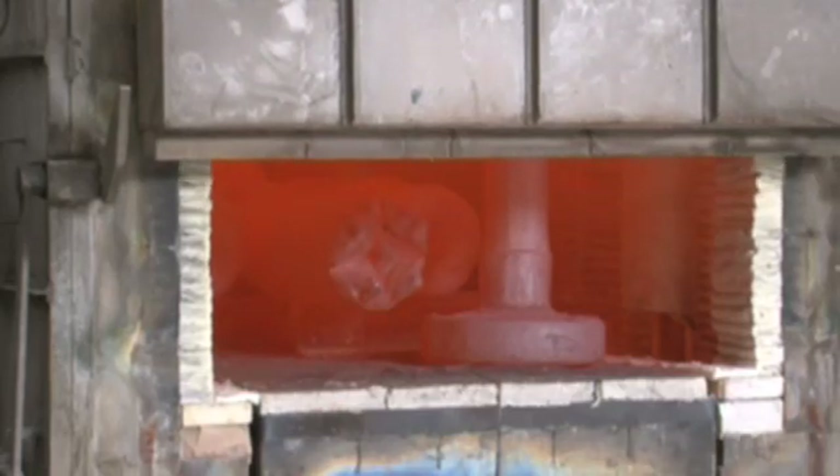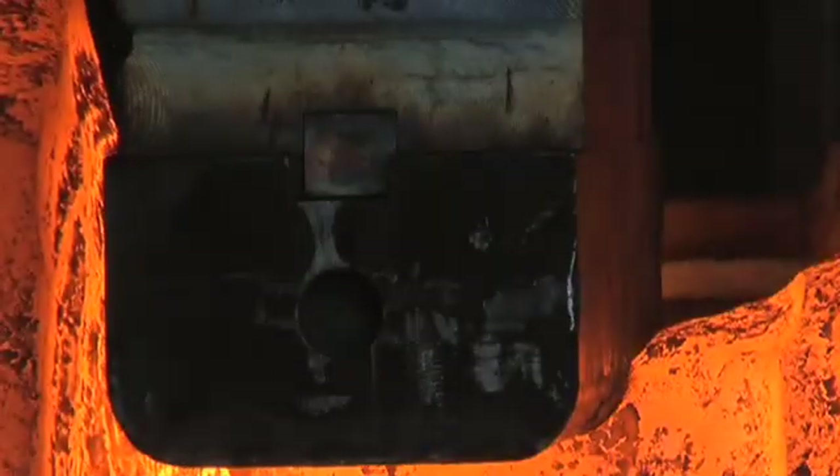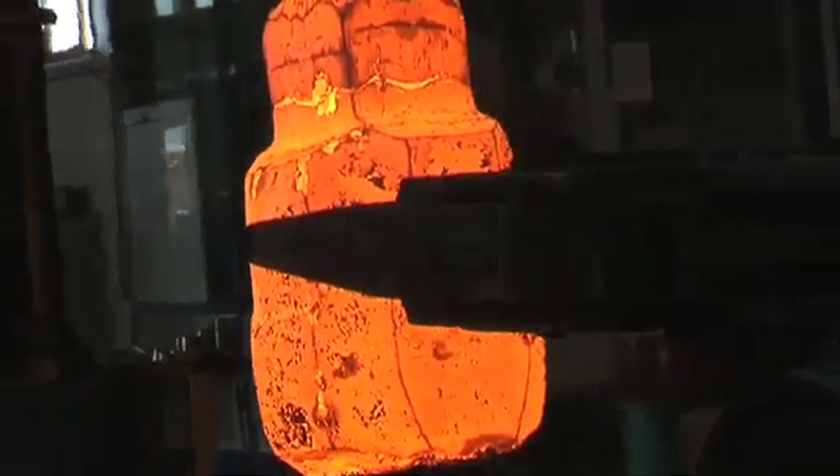At CMF we have a demanding and highly responsible job. We give shape to matter. We mold, forge and refine raw metal blocks to bring out their inner core and make perfect finished products.